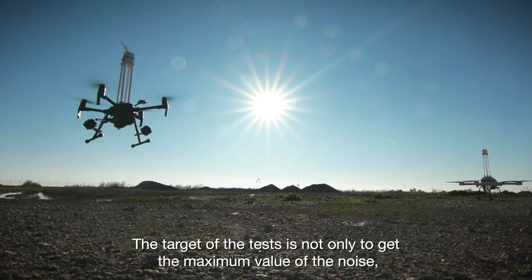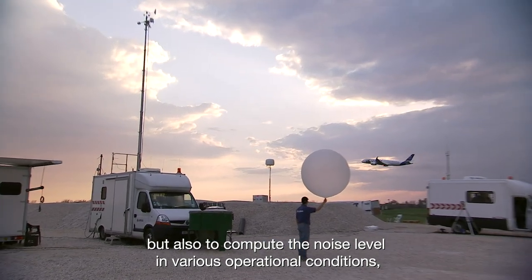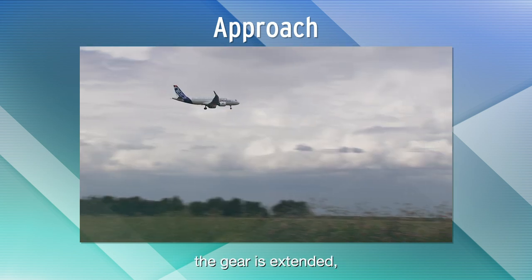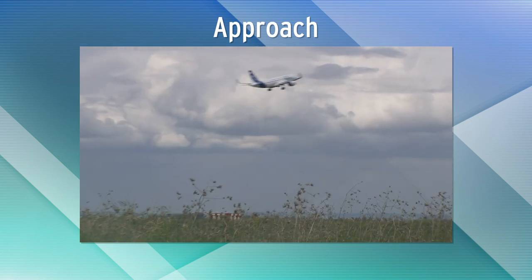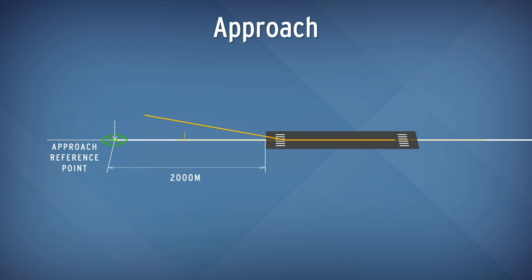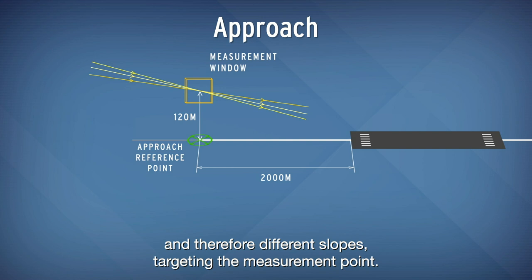The target of the tests is not only to get the maximum value of the noise, but also to compute the noise level in various operational conditions, for example with different weights. For the approach measurements, the gear is extended and the flaps are in landing configuration. The target is to compute the noise level in approach under the standard approach slope of 3 degrees in all flight conditions. To ease the computations, a large number of measurements is performed with different thrusts and therefore different slopes targeting the measurement point.